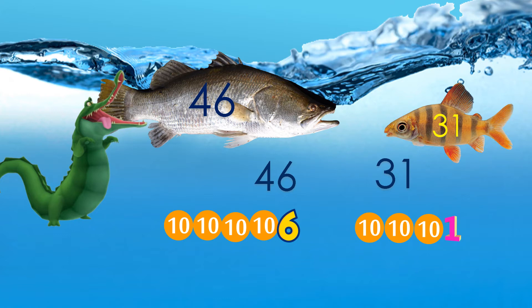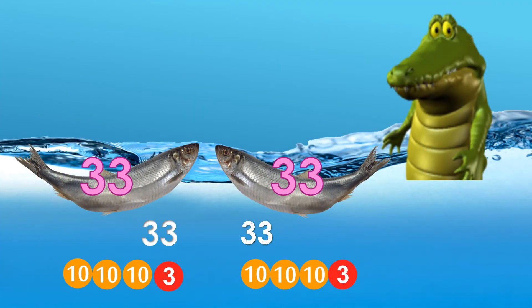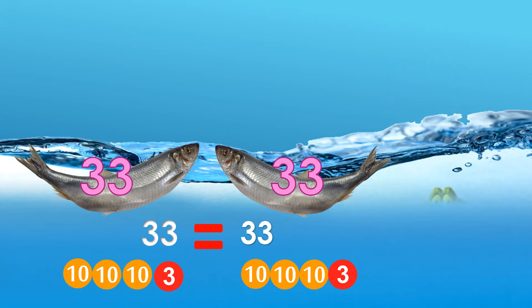Next we have 33 and 33. You can understand, children, that they are equal, and therefore we put the equal to sign in the middle. Mr. Croc is unable to decide — oh no, he goes under the water!